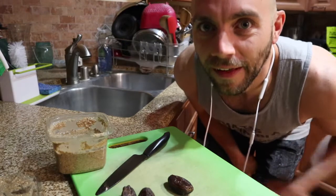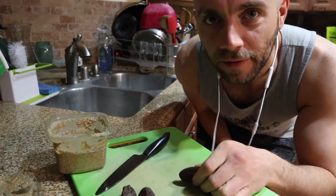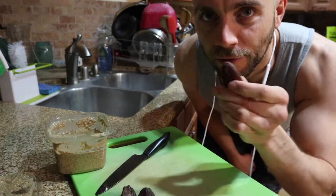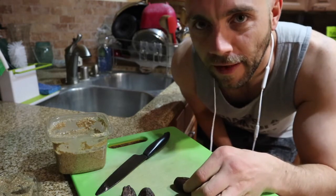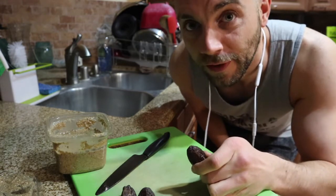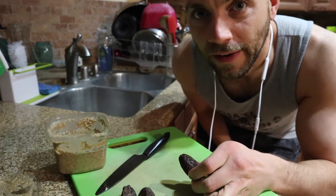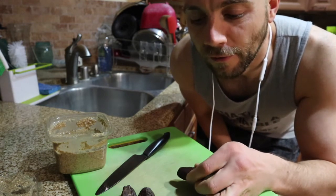Before I work out first thing in the morning I like to eat something, but nothing too filling. I take three medjool dates, cut them open, remove the pits, and stuff them with peanut butter — great tip from Derek Sinner. That gets me about 50 grams of carbs, which is plenty to fuel the workout, and I get a much better pump compared to training fasted.